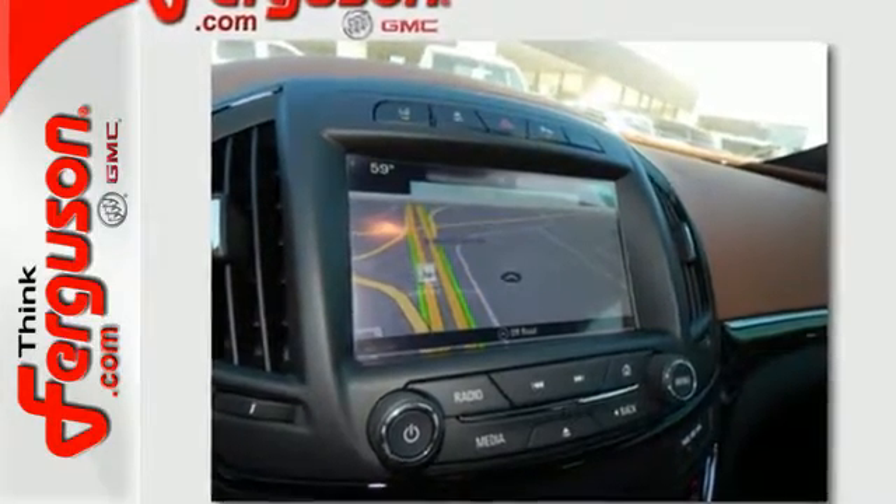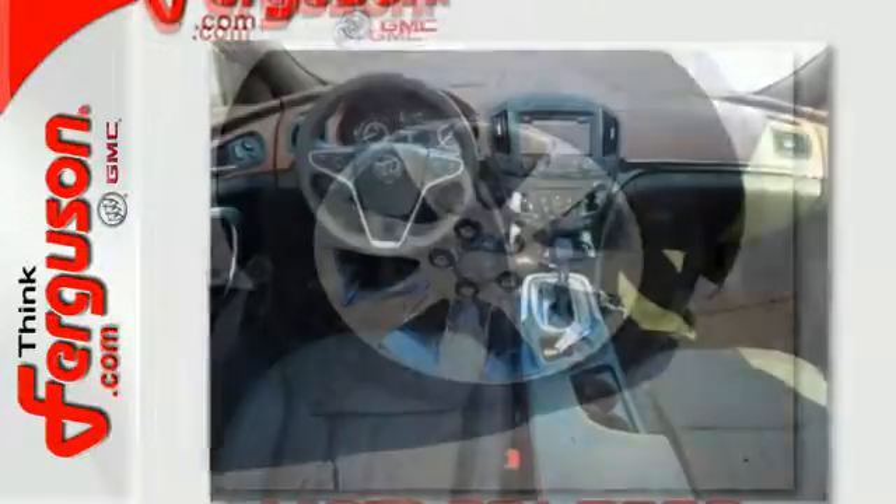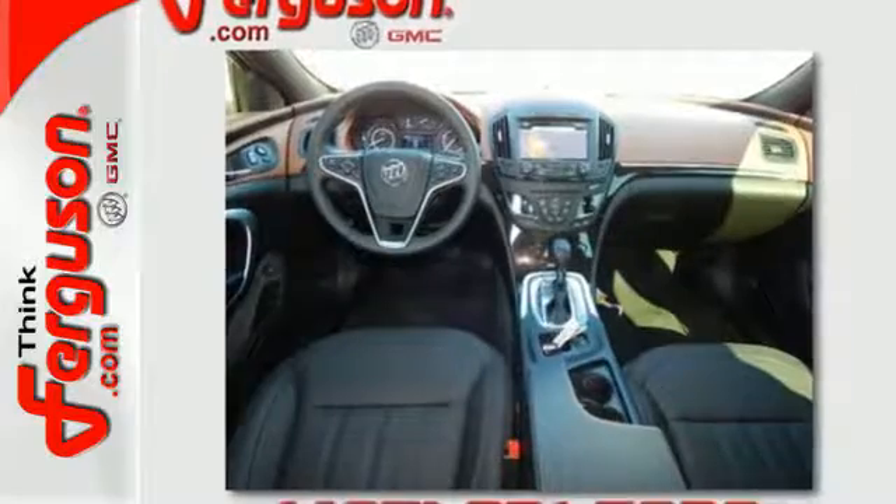Stay connected to the outside world with OnStar with 4G LTE and built-in Wi-Fi hotspot, and do it hands-free thanks to Buick IntelliLink.